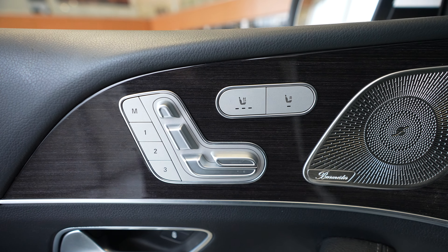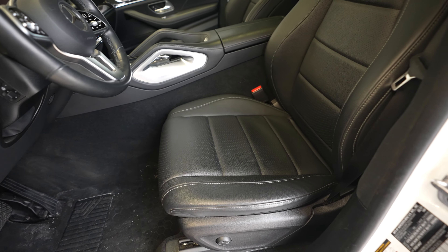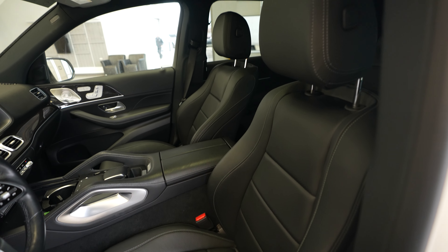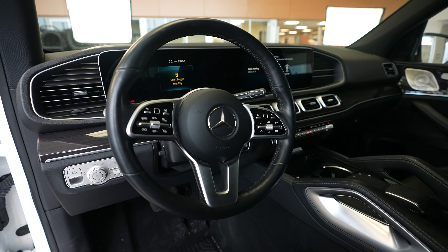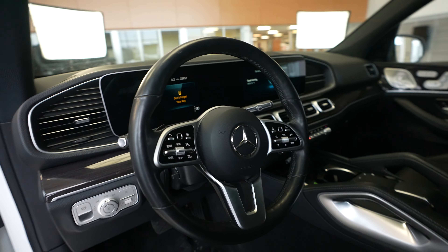Push button to close the trunk. Taking a look at the rear seats next, we do have heated seats throughout the vehicle. You can see seat controls here, as well as the Burmester sound system upgrade.